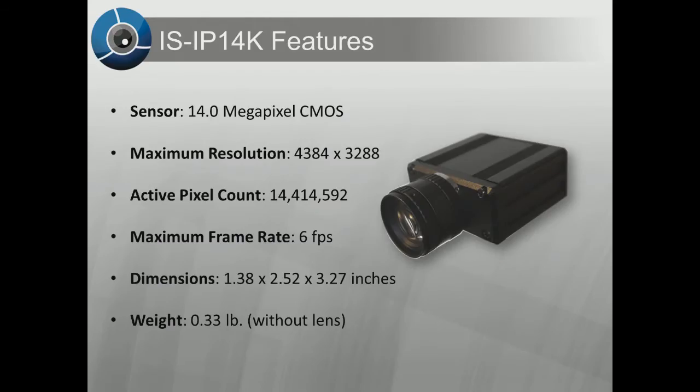The IS-IP14K has a 14 megapixel CMOS sensor, which delivers a full 14 megapixel resolution with a maximum frame rate of 6 frames per second. Even with its small housing, the camera only consumes 4 watts of power.